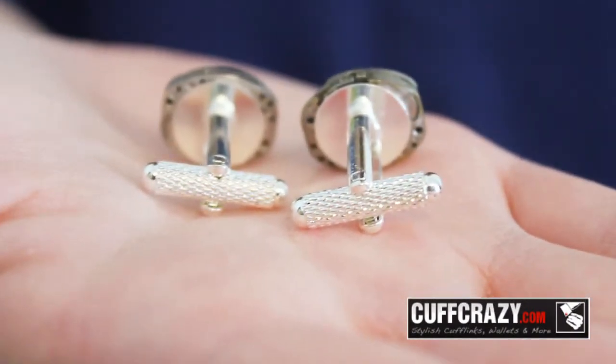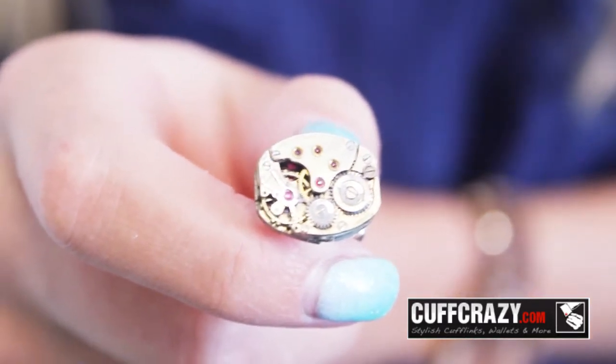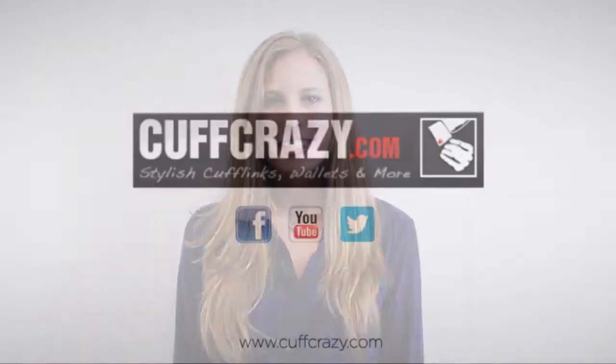They are handmade with our signature bullet back settings, which adds to their uniqueness. Thank you for watching — for more unique and stylish products, check out cupcrazy.com.